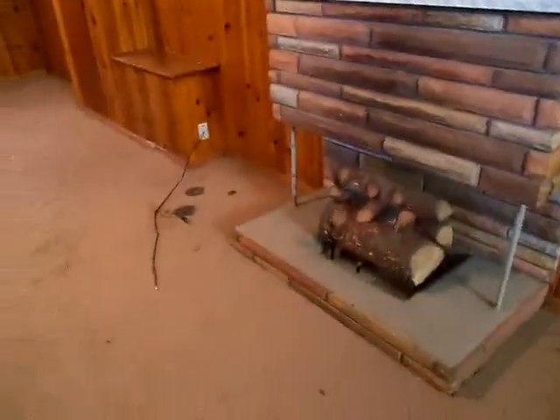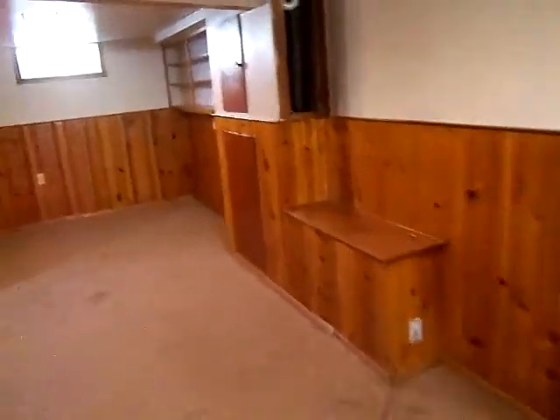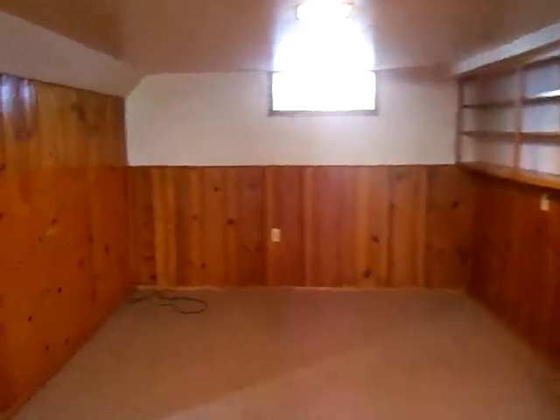Let's go down to the basement. We've got a finished basement with a full bath. It's got a cool little bar area. Fireplace. All the paneling is in excellent condition — just needs to be painted.